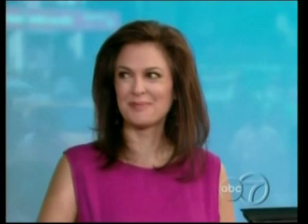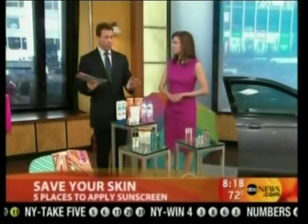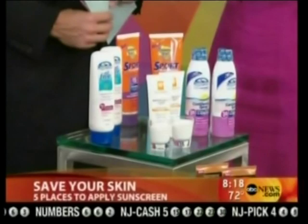Dr. Doris Day, a dermatologist and educational spokesperson for the Skin Cancer Foundation, is here to help. Sunscreen — lots of choices, lots of numbers. What do we need to know? First, look for an SPF of at least 30.